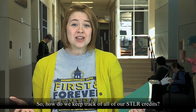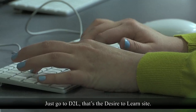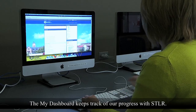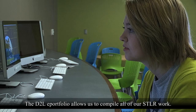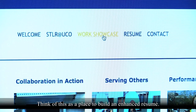So, how do we keep track of all of our STLR credits? It's actually really easy — just go to D2L, that's the Desire to Learn site. The My Dashboard keeps track of our progress with STLR. The D2L ePortfolio allows us to compile all of our STLR work. Think of this as a place to build an enhanced resume.